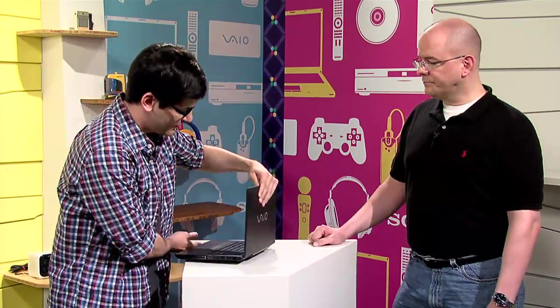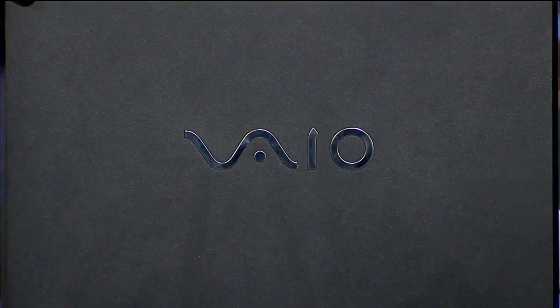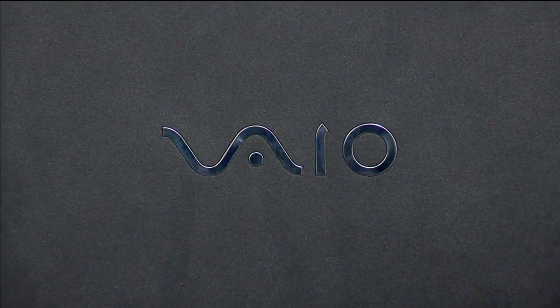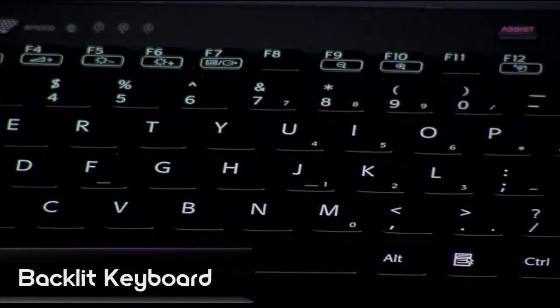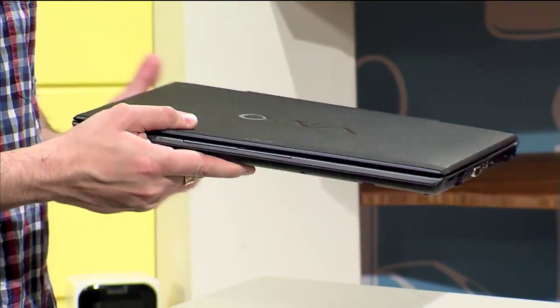So tell me a little bit about the new design. This looks like it's made out of some serious materials. It's a magnesium alloy outer casing, and on the inside we've got a brushed aluminum keyboard area. So it's really solid and it feels really light in your hands.